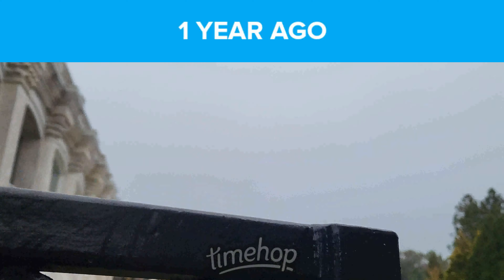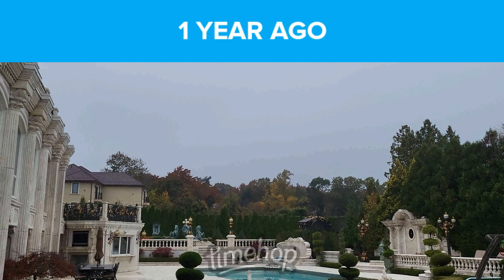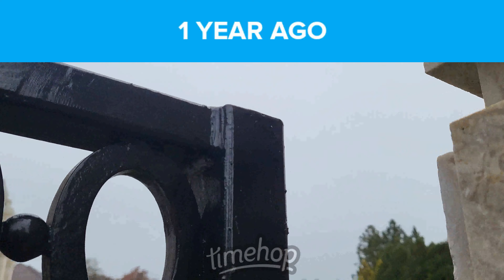This is where the Doberman pinschers were — right there. Look at the backyard. That's the White House, Paul Castellano's White House. The Dobermans were kept right over here. Incredible.